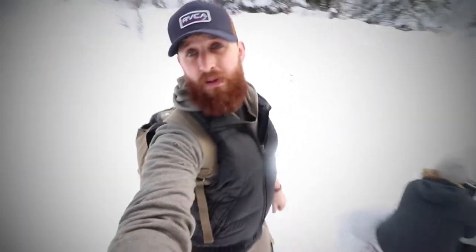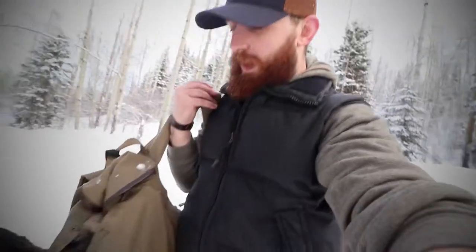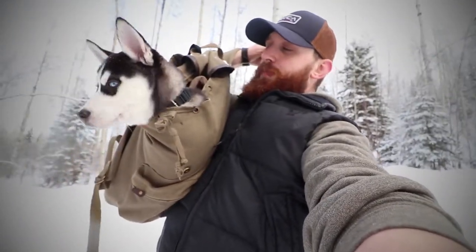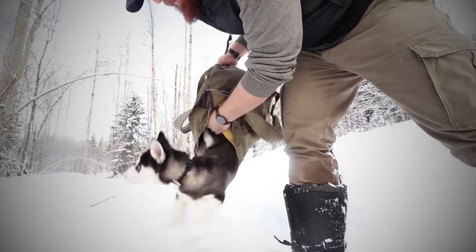I think it'll be good. Ripley wants out of this backpack so bad, but this snow is gonna swallow her whole. I think I'll try it though — she's been whining. Alright, let's release the Kraken! Ready, Rip? Go! There you go!